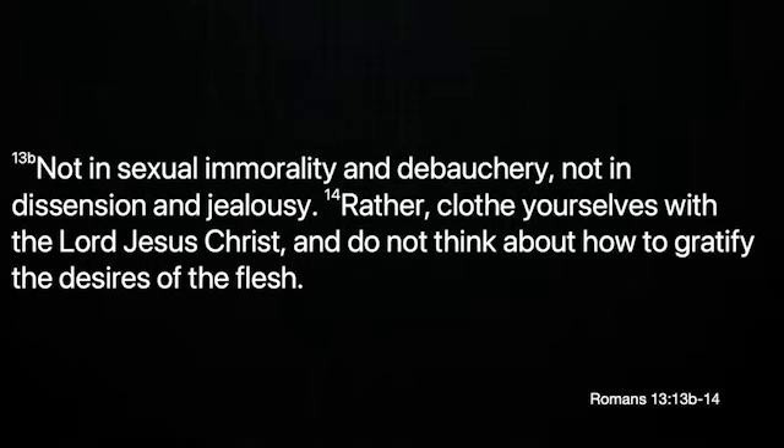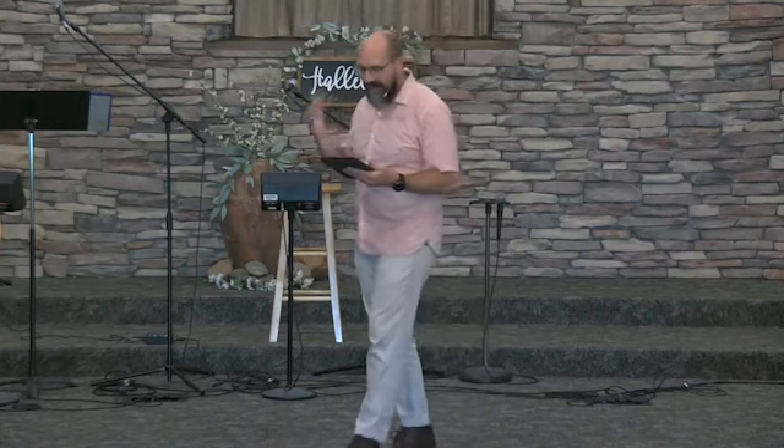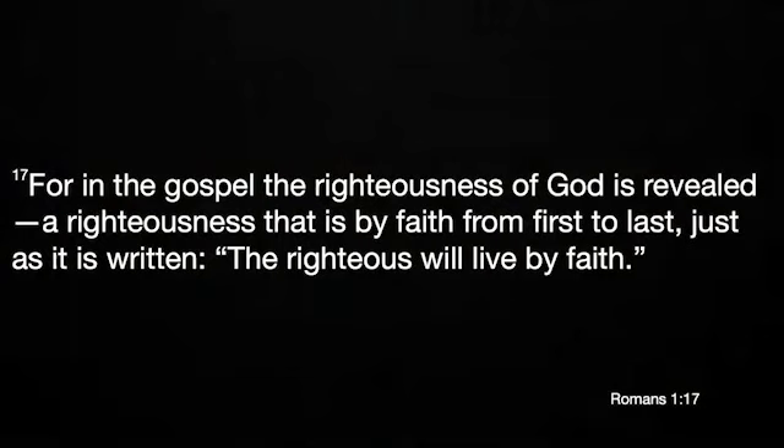Over a thousand years later, a German monk named Martin Luther struggled to find peace. Martin's years of prayer and fasting, of confession, and a spiritual pilgrimage to Rome were all insufficient to give him spiritual rest. And in 1519, while studying in the Tower of the Black Cloister, Luther came across these words from the Apostle Paul: 'For in the gospel, the righteousness of God is being revealed from faith for faith, as it is written, the righteous shall live by faith.' Romans 1:17.